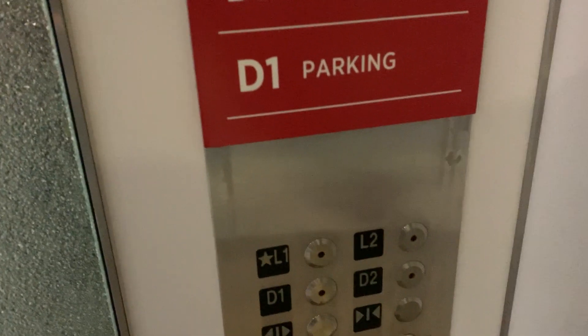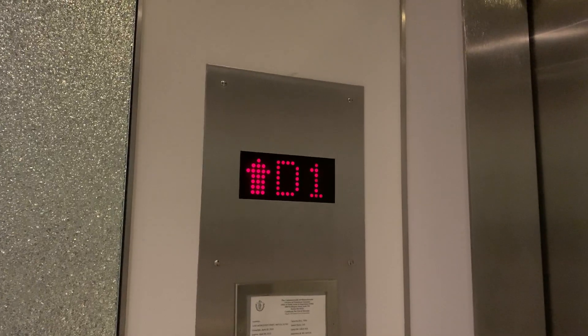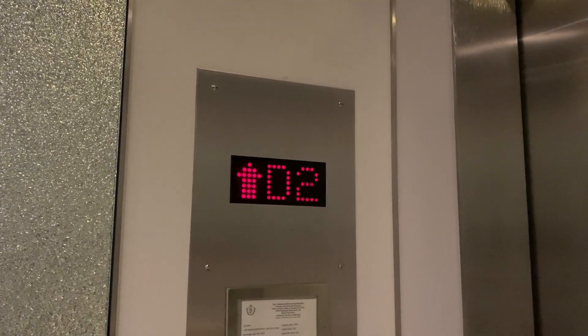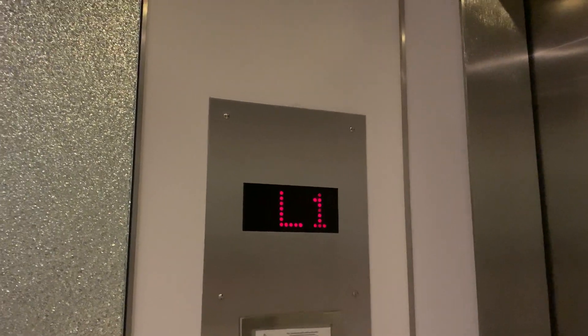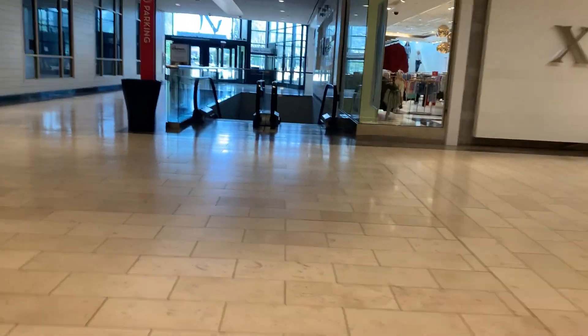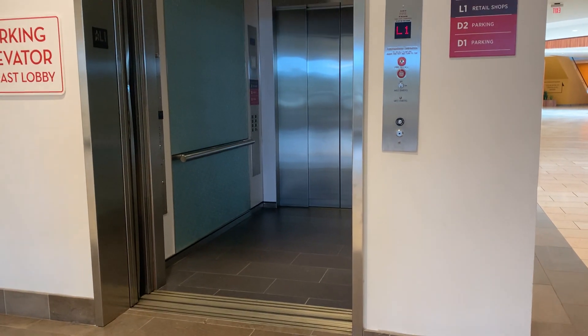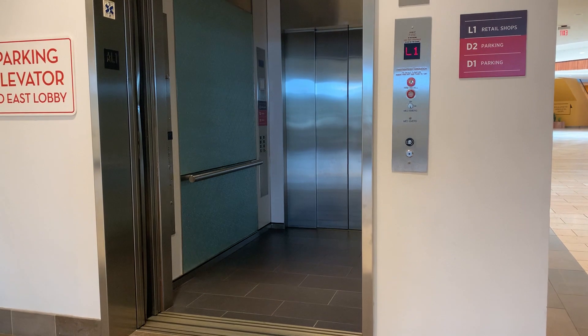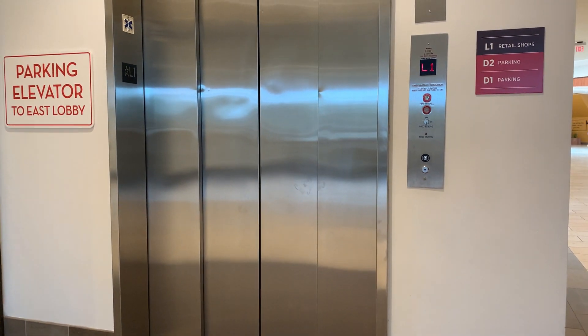Let's go up to L2. I guess it's not working, so we'll go up to L1. There it goes. And that'll be it.